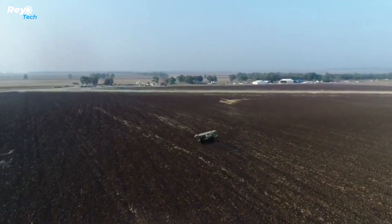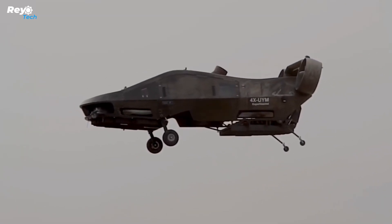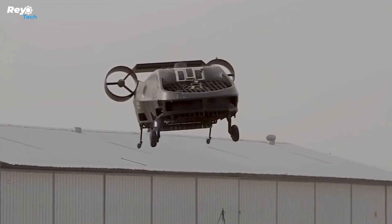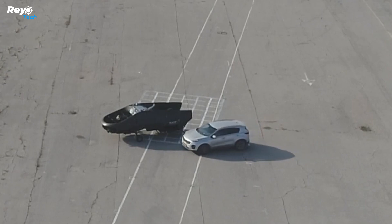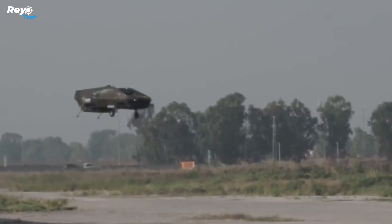It operates on electricity and utilizes a hydrogen battery to maintain noise levels at just 70 decibels. In one of its configurations, the CityHawk can accommodate four passengers and a pilot. It offers a range of 150 kilometers and can reach impressive speeds of up to 234 kilometers per hour.